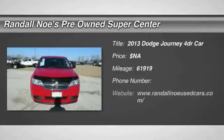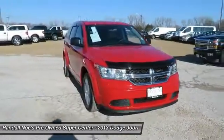The 2013 Dodge Journey combines the practicality of an SUV with the comfort of a car, all while boasting a style all its own.